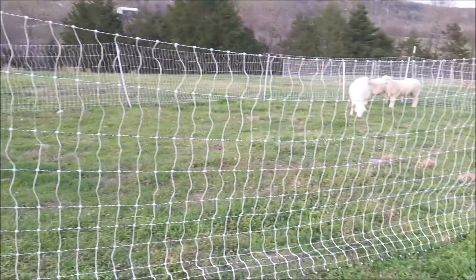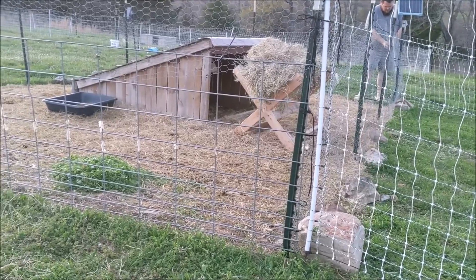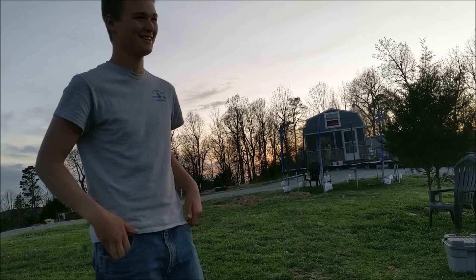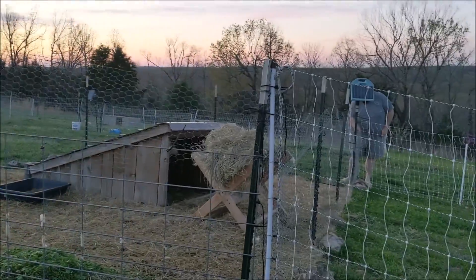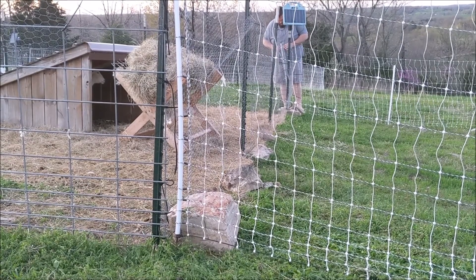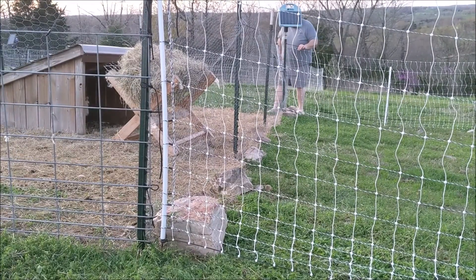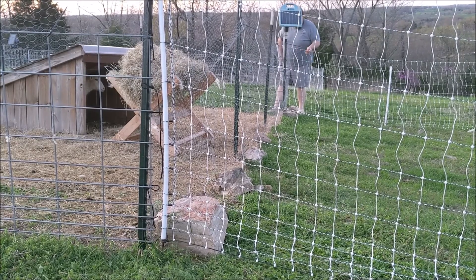A few minutes ago we wanted to separate them because one of the females started headbutting the one that's in labor. So Cam and I got in there and he had to grab this one by the leg. The water bag was slapping him in the arms, soaking his arms with birth fluid. I just googled online and it says it could be like 45 minutes to an hour before she starts pushing, and then once you see the front legs coming out, it could be another 30 minutes before the whole lamb is delivered.